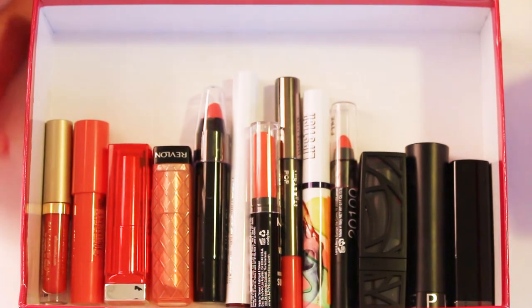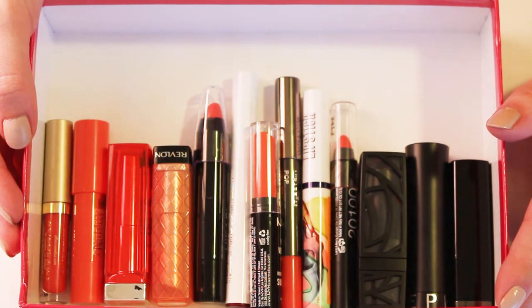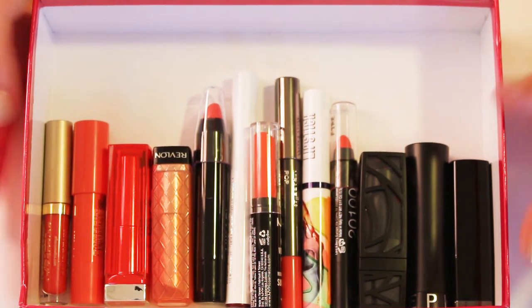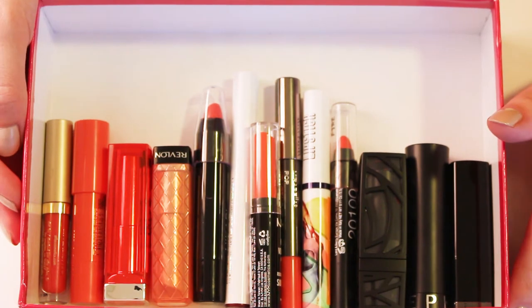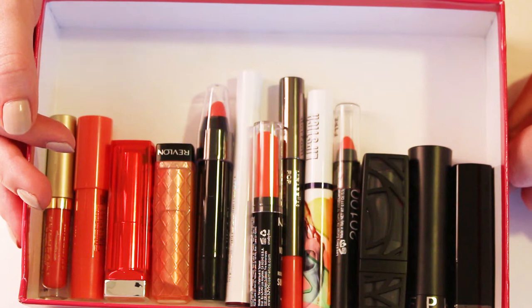Starting with these coral, orangey colors because I think these are going to be the easiest for me. These and peachy nude shades are the shades I just don't wear super often. So we're going to start here. I'm going to swatch all of these on my hand and let you know what I'm getting rid of and what I am keeping.